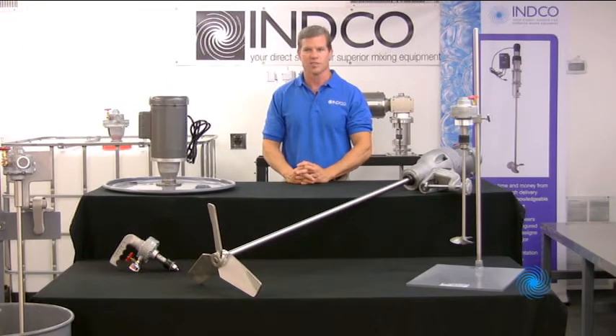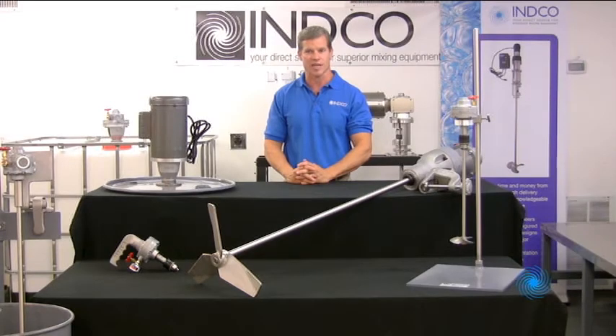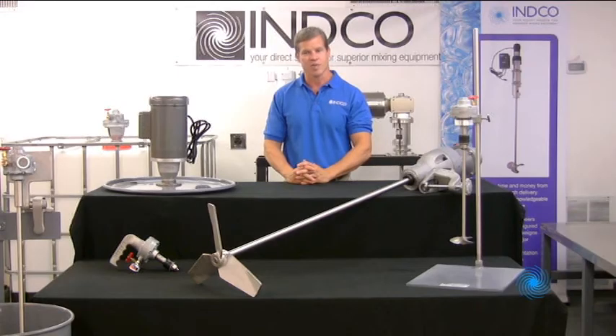For larger process vessels and tanks, our ANSI flange and tri-clamp mixers come in models up to 5 horsepower and 36 inch impeller diameter. Standard ANSI flange models come in 2½, 4, and 6 inch flange sizes, and tri-clamp models come in 3 and 4 inches. We can meet the need for other tri-clamp sizes on request — simply speak to one of our engineers.